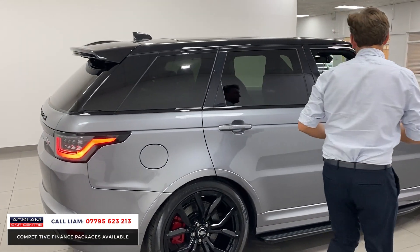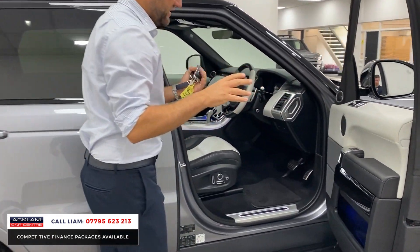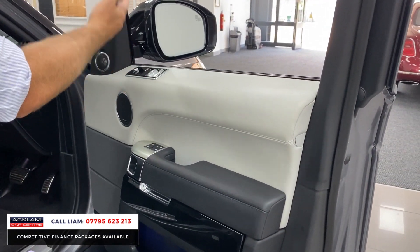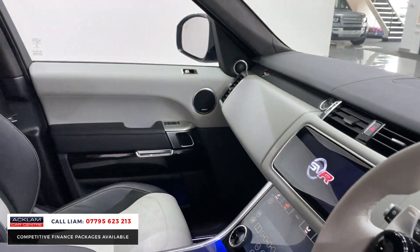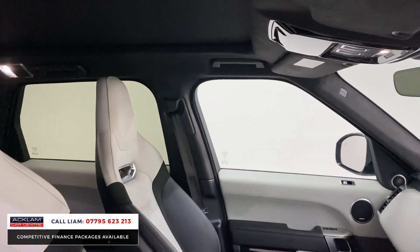Inside, it's all keyless entry — walk to the car and the car opens. I love this interior. You've got this beautiful ivory running through the door cards, Meridian sound, memory seats, piano black, Alcantara roof lining, ambient lighting. The car's covered around 5,700 miles.